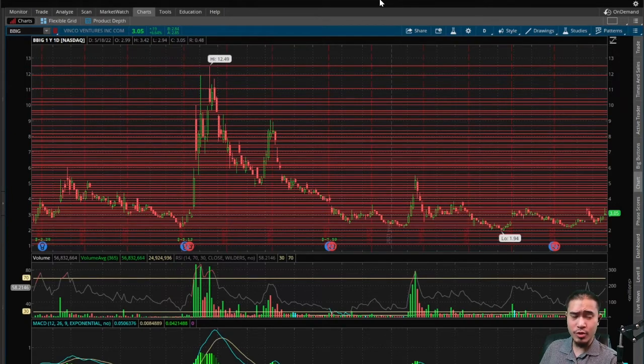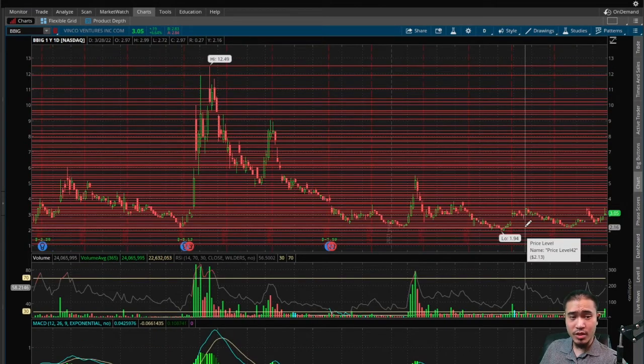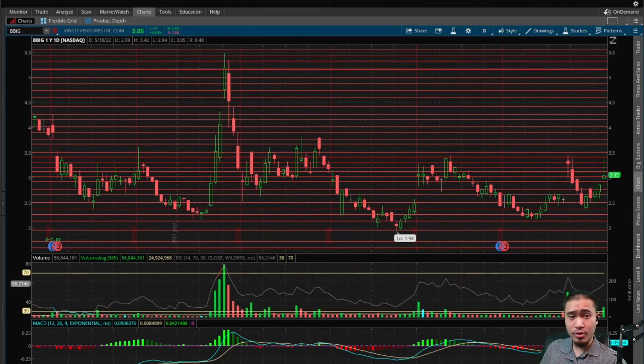Long term this looks like a good stock to buy and hold; in the short term it may pull back a little more but should start to bottom out and reverse pretty soon. If you want to go long, the gap up at $2.85 should fill tomorrow and the RSI should be coming back down to average. Right now in the aftermarket this is trading at $2.85 where the gap is — that's a pretty good entry, not exactly the greatest but definitely not terrible.